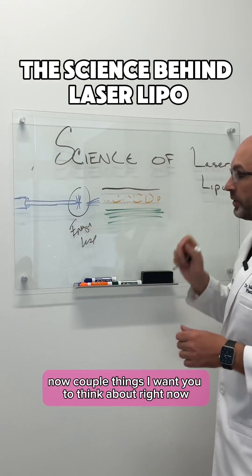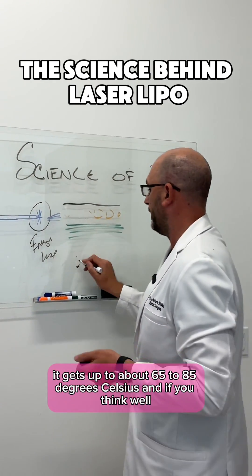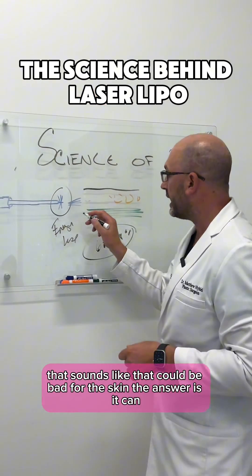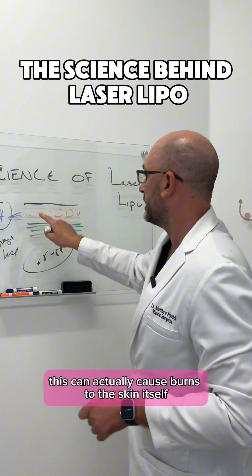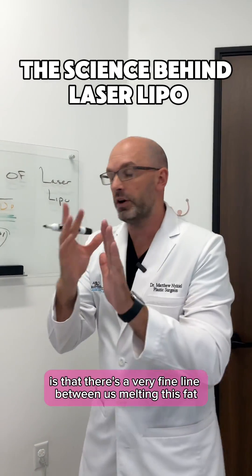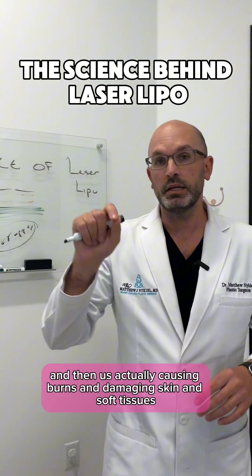A couple things to think about right now. If you're thinking, well, it's got to get pretty hot for that to melt — the answer is it does. It gets up to about 65 to 85 degrees Celsius. And if you think that sounds like it could be bad for the skin — the answer is it can. If this laser lipo sits too long somewhere, this can actually cause burns to the skin itself. That is one of the major negatives of laser liposuction: there's a very fine line between melting this fat and actually causing burns and damaging the skin and soft tissues.